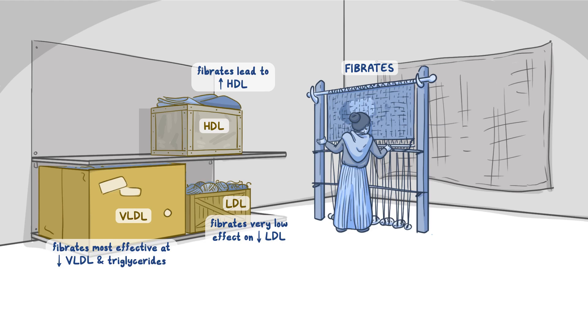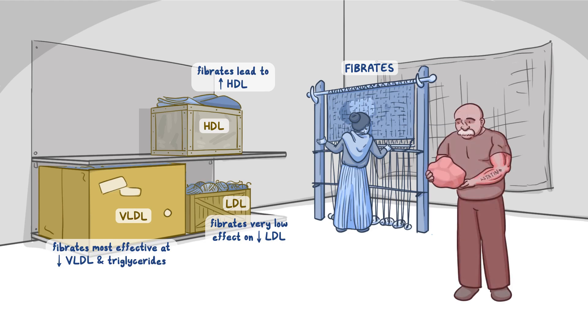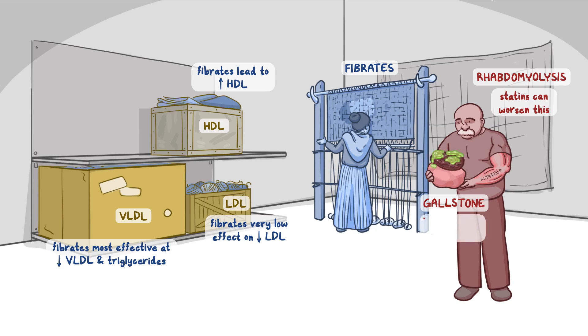For side effects, let's use the lady's husband. He's a super muscular guy, but his muscles are all red and swollen from carrying all the boxes — this represents rhabdomyolysis. He has the word STATIN tattooed on his arm to help you remember statins can worsen this problem if used together with fibrates. He also holds a giant gallstone, which is another side effect. On top of the gallstone is a raisin covered in green slimy bile, since bile resin will increase the risk even more.